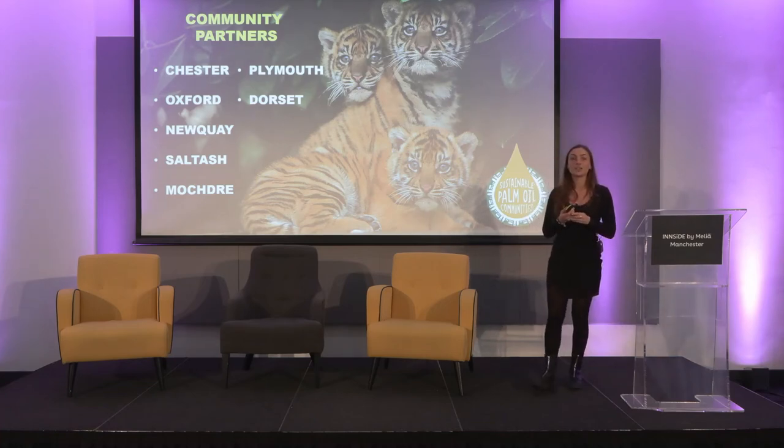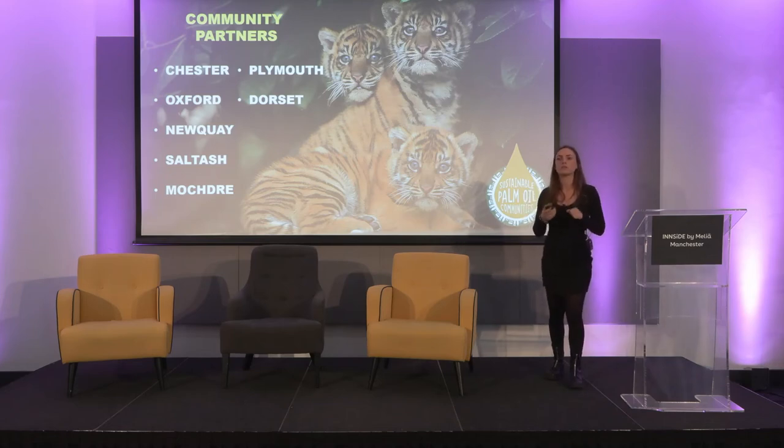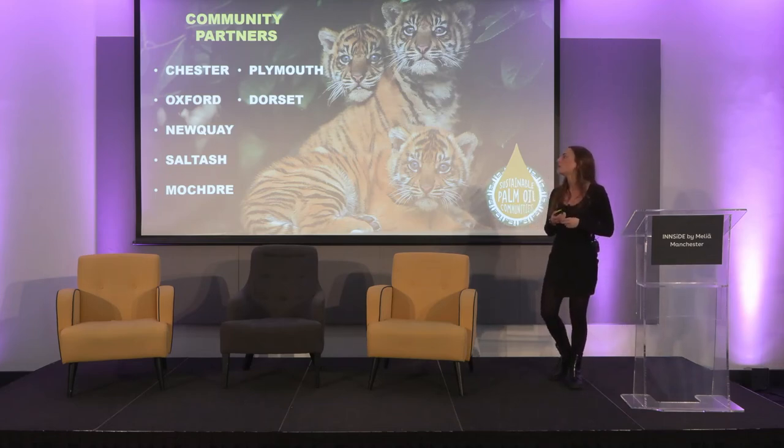We're currently working with a restaurant supply chain — I'm not allowed to say who today but we're hoping to announce them soon — who are going to be rolling out in cities they work in. It's a really exciting time for the project, and businesses in those areas can get involved and become champions.